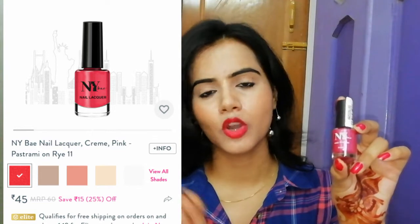I will provide the link in the description box. If you want a pink, girly, or red look, you can use this glossy nail polish from NYBE — you can also buy this nail polish.